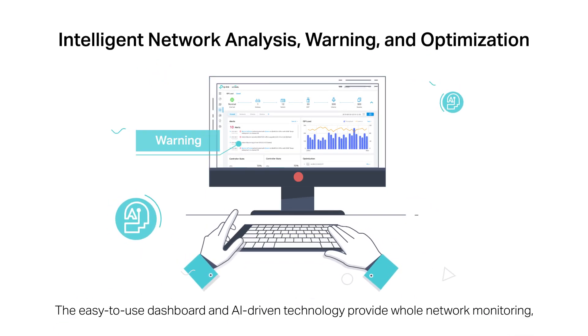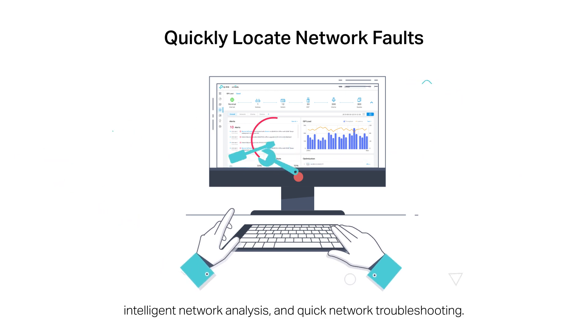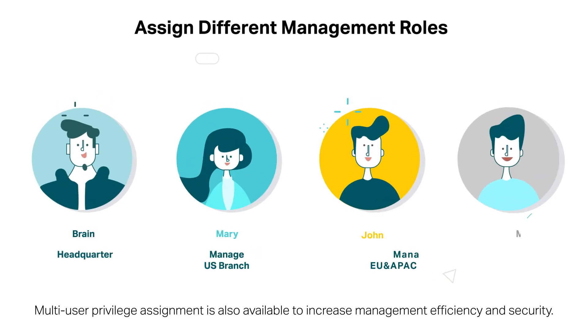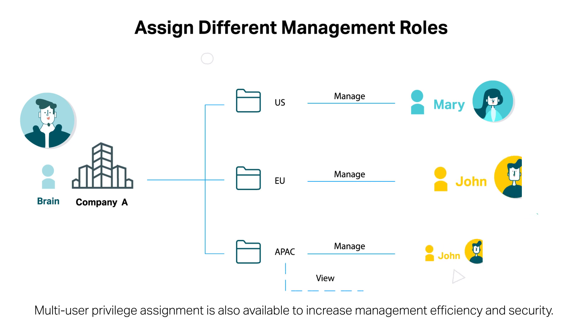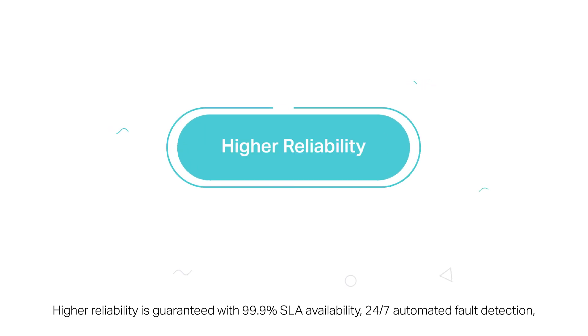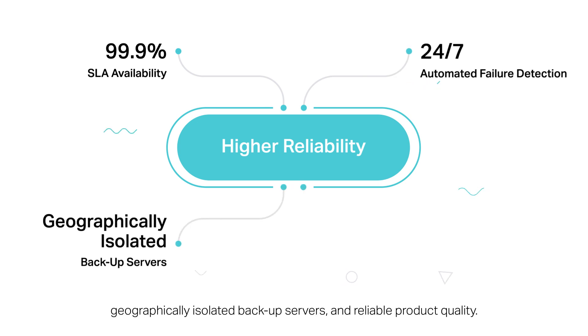The easy-to-use dashboard and AI-driven technology provide whole network monitoring, intelligent network analysis, and quick network troubleshooting. Multi-tenant privilege assignment is also available to increase management efficiency and security. High reliability is guaranteed with 99.99% SLA availability, 24/7 automated fault detection, geographically isolated backup servers, and reliable product quality.